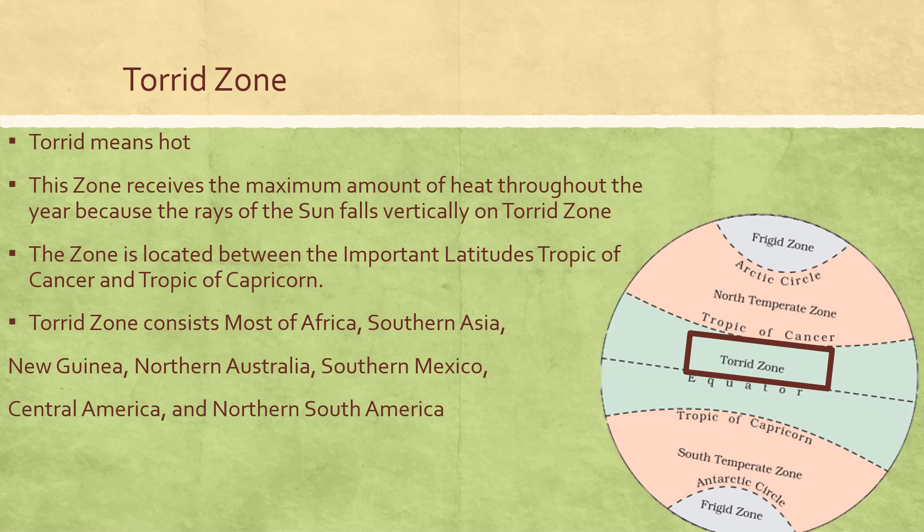The zone is located between the Tropic of Cancer and Tropic of Capricorn. Torrid zone consists of most of Africa, Southern Asia, New Guinea, Northern Australia, Southern Mexico, Central America and Northern South America.